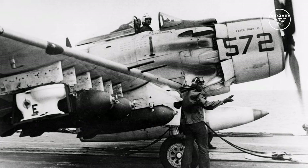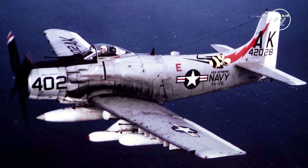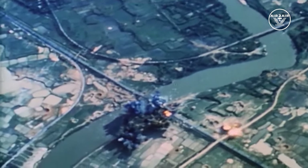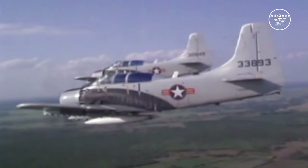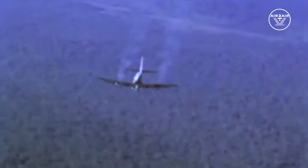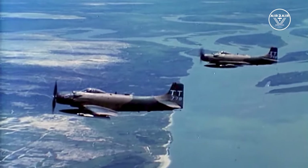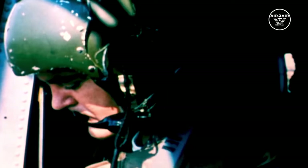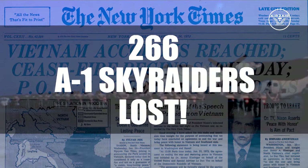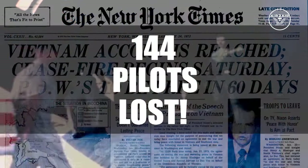Next came Vietnam. The Navy SPADs flew in the very first attack on North Vietnam — August 5, 1964 — from aircraft carriers in the Tonkin Gulf, targeting fuel depots. The Air Force also flew the SPAD in various roles: hunting truck convoys on the Ho Chi Minh Trail, flying close air support, and dramatic life-saving Sandy missions — flying cover for rescues of threatened troops on the ground. 266 A-1 SPADs and 144 pilots were lost in Vietnam.